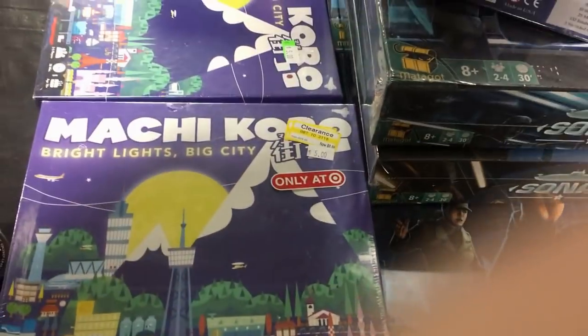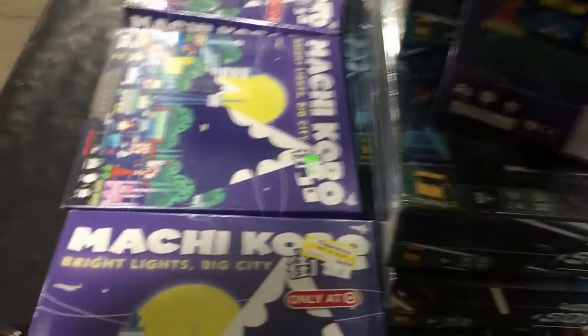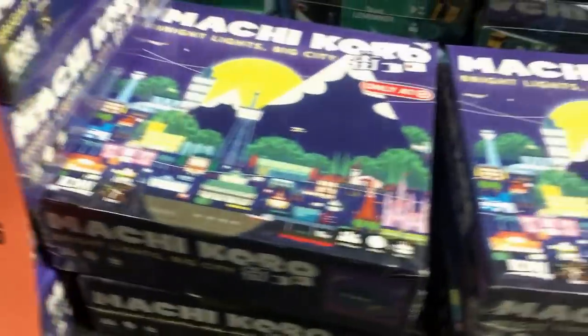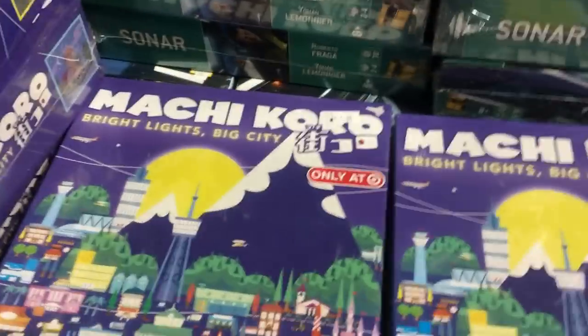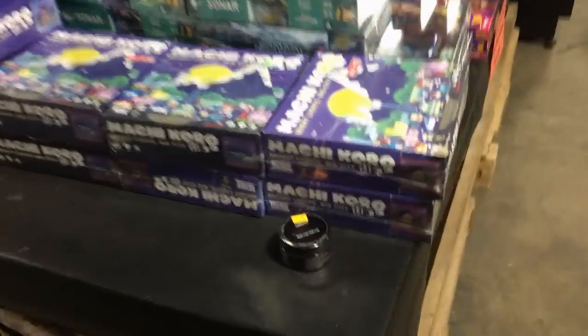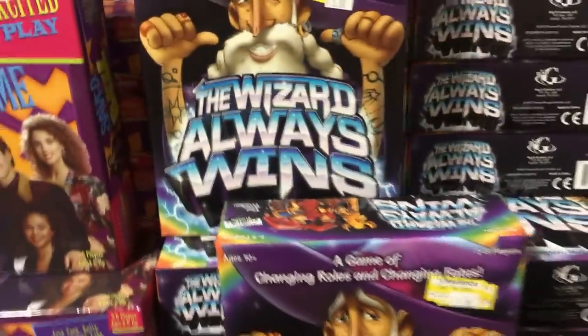So we're going to go over to these games. I ended up purchasing a few of these. They have a rank of about $15,000-ish on Amazon. The purchase price was $5, as you can see. They were a Target exclusive, so this is Target overstock or didn't sell on clearance. They all had clearance stickers on them. That one had a damaged box and those are the ones I got.